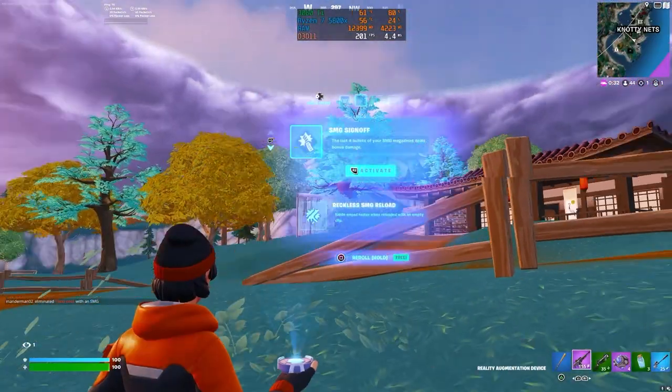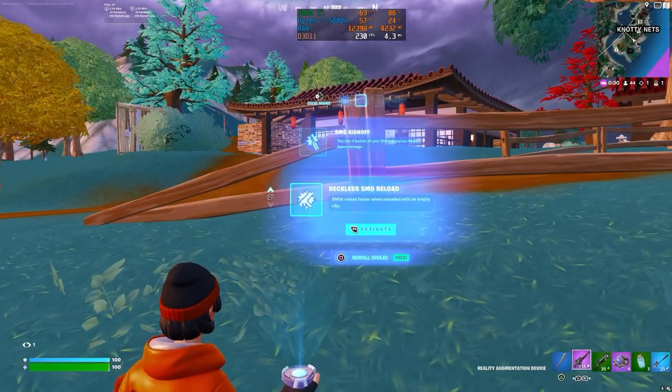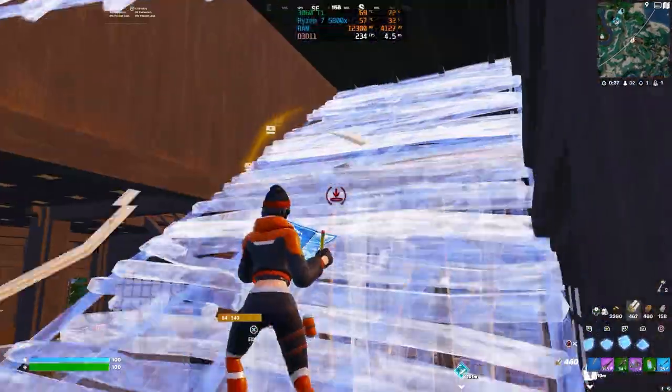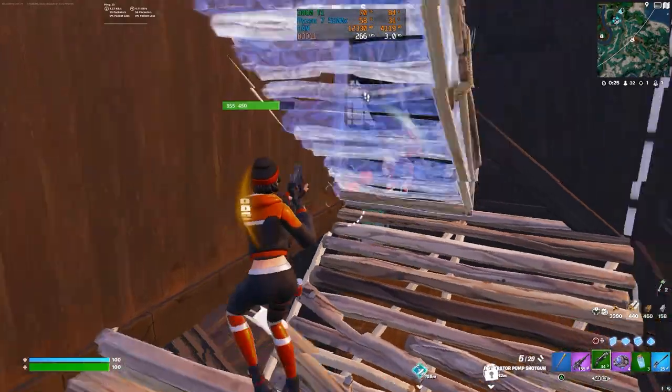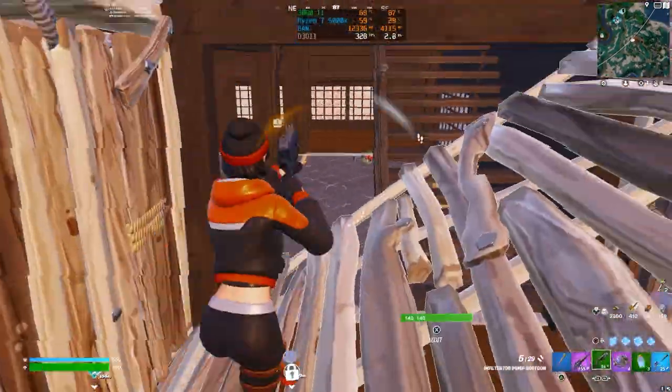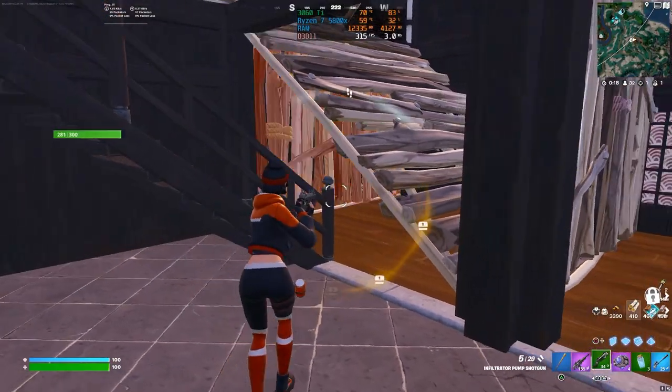As a bonus, just for fun, we tried Fortnite in 4K on performance mode just to see what it would do and we got around 200 to 240 FPS. It was kind of surprising to see that — you get way over that at 1440p and 1080p — but I just wanted to try it for fun.